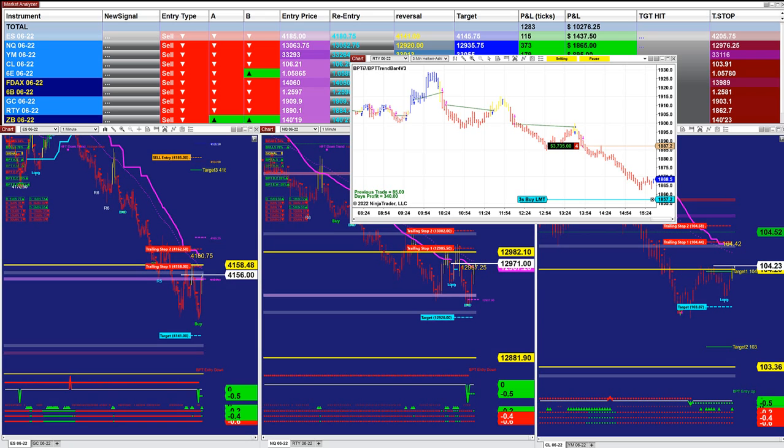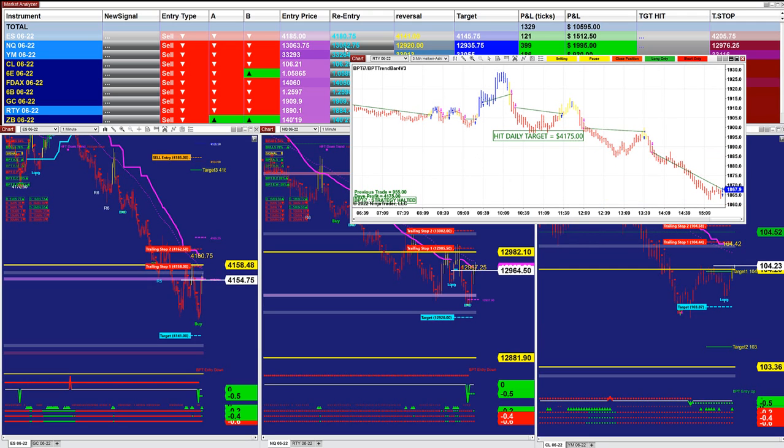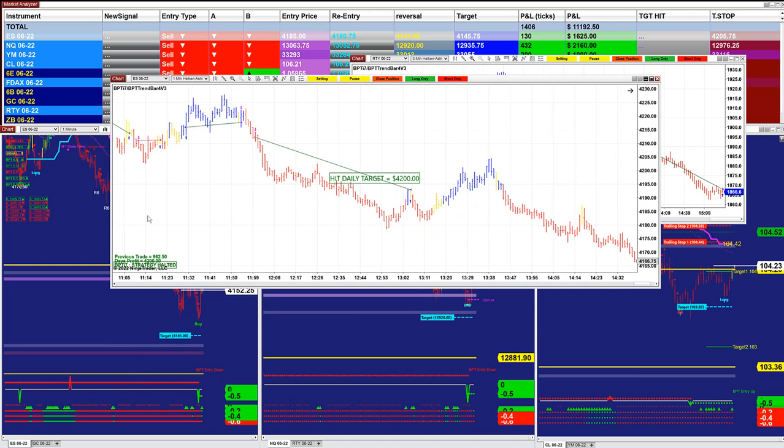And then on the ES one-minute chart, let's close this one — $4,175. And the ES on one minute nailed $4,200.